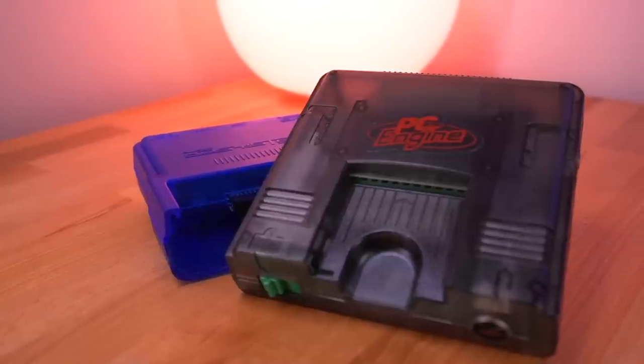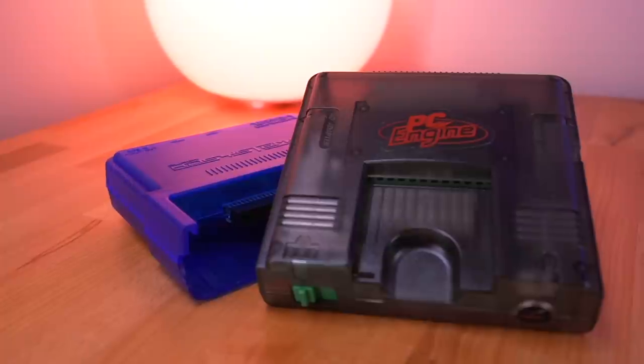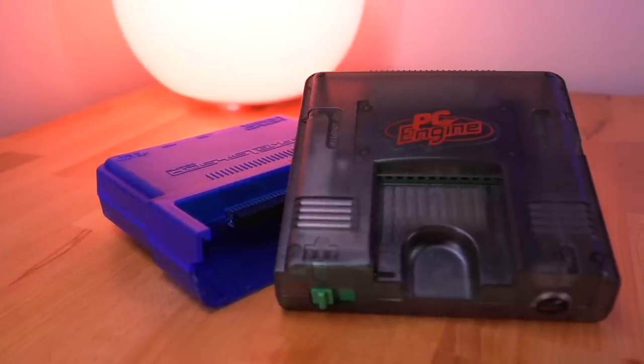Regardless, both the Retro Game Restore shell and the TerraOnion Super HD System 3 Pro are incredible, high-quality products that enhance the PC Engine experience for die-hard fans of the console. And even though the PC Engine is a fairly niche console, I am so glad that there are companies out there willing to put in the time and effort to bring these high-quality products to market. If you have any questions at all about this PC Engine build, let me know down below in the comments and I'll do my best to answer them. If you enjoyed this video, do me a favor and hit that like button — it really helps me and the channel out. Thank you for watching, and I look forward to seeing you in the next one.